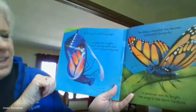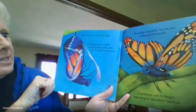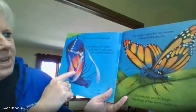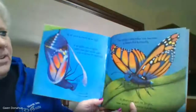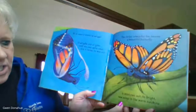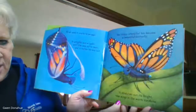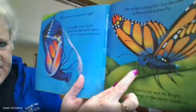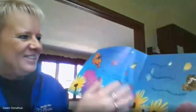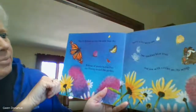All at once, it starts to wriggle. It wriggles and wriggles until the case splits open and it inches its way out. The stripy caterpillar has become a beautiful butterfly. It stretches out its bright new wings in the warm sunshine. Can you see its tongue, or its proboscis? It's kind of cool. Then it flutters up into the wide blue sky.